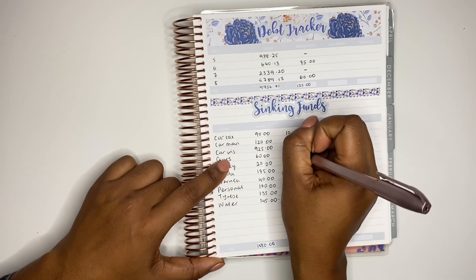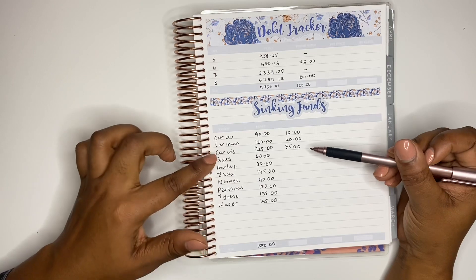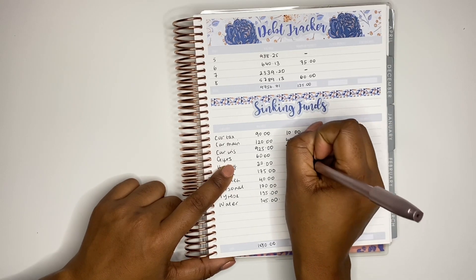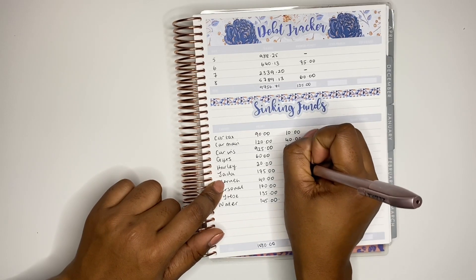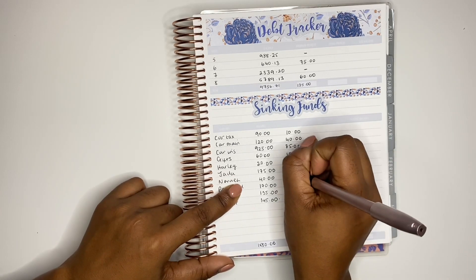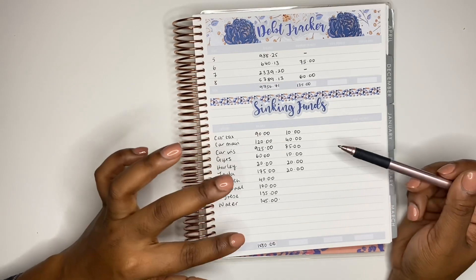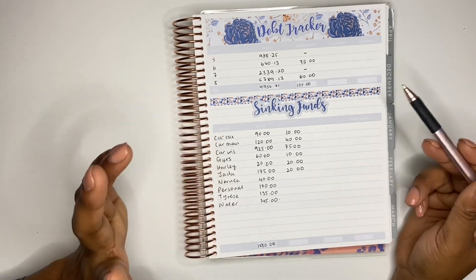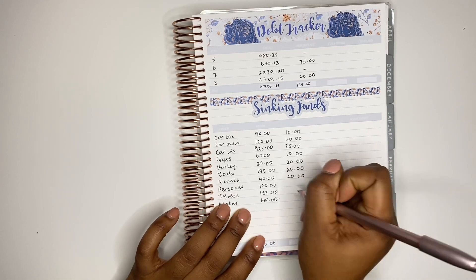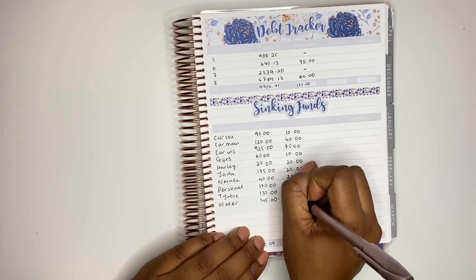Car insurance is next and I'm adding £85 — again for a bill due next year, as I'm hoping to pay my car insurance up front. For gifts I'm adding £10 this month. Harley, my pet dog, is getting £20. Next my daughter Jada is getting £20 — the balances from my children's sinking funds are given to them on their birthdays, and my two older children have free reign over what they spend. My personal sinking fund is also getting £20 this month. Tyrese is also getting £20.